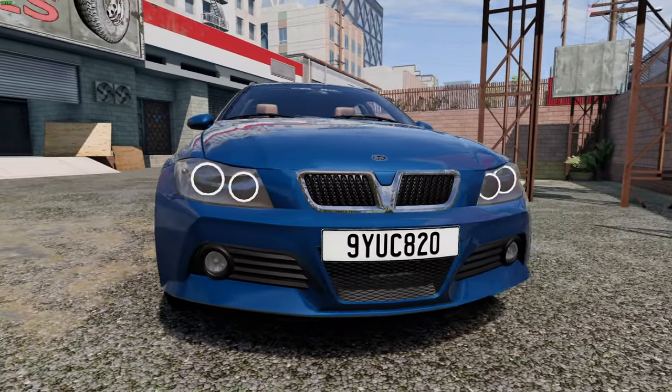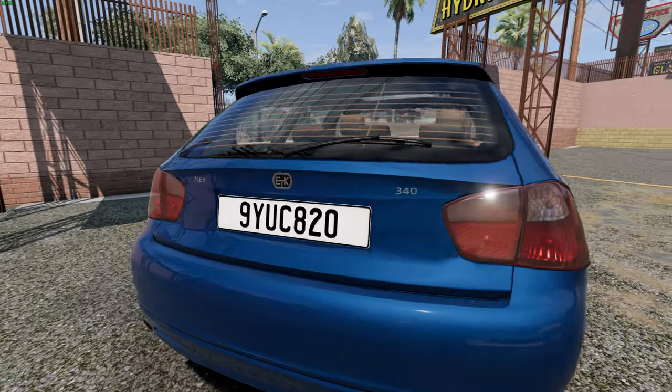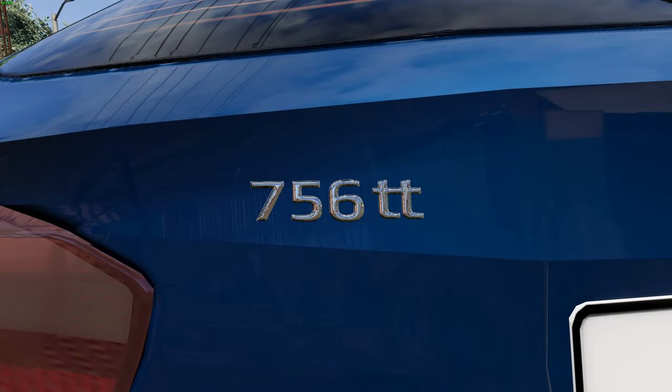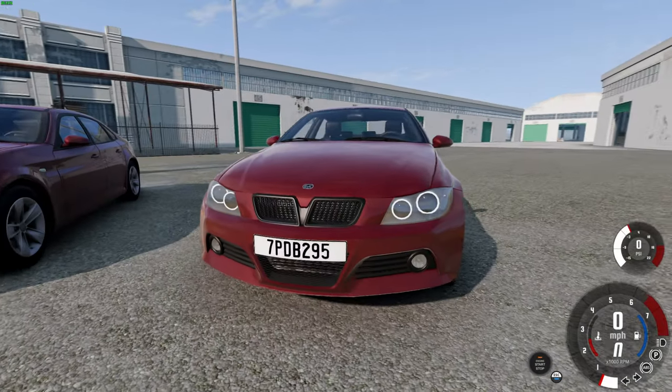The ETK-700 is a mod for BeamNG I'm struggling to like. It's a predecessor to the ETK-800, but there have been very few changes to justify this being its own separate vehicle. Let me explain.